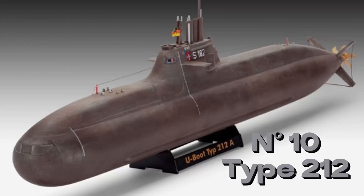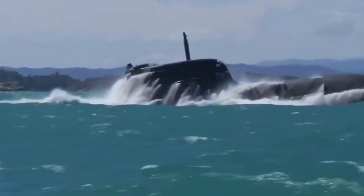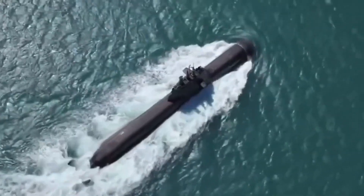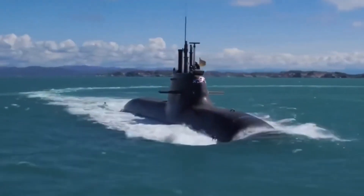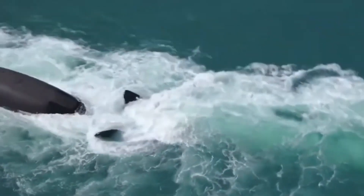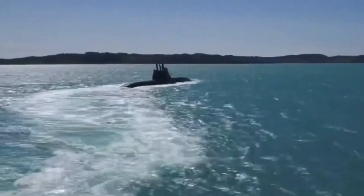In number 10 we have the Type 212, the most modern submarine in Germany and Italy. The Type 212 has a length of 56 meters and a displacement of 1,830 tons. It can dive up to 700 meters and reach a speed of 20 knots. It is equipped with an air-independent propulsion system, which allows it to remain submerged for weeks without having to use the snorkel. It can carry up to 12 DM2A4 torpedoes or 24 mines.